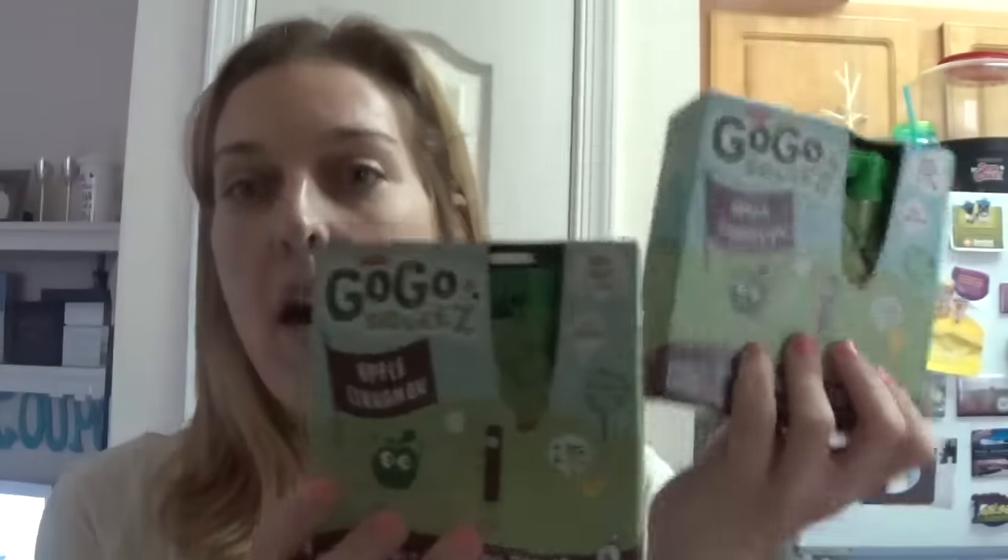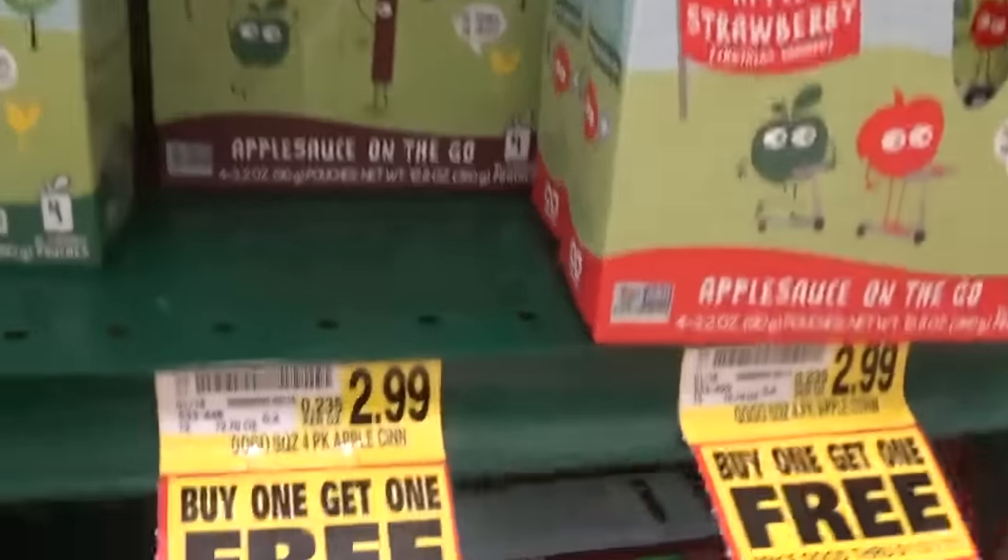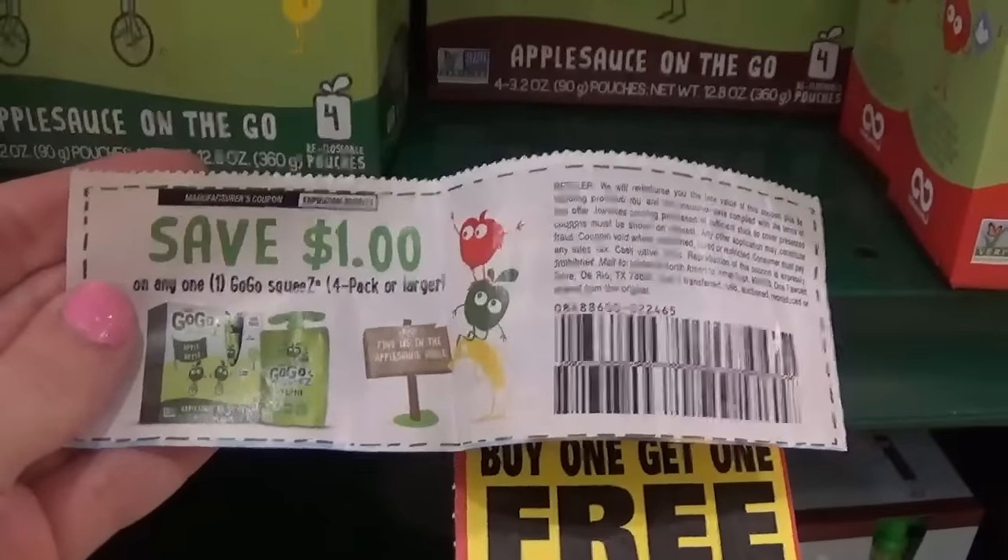First, the GoGo Squeeze applesauces are on a buy-one-get-one-free sale. These are priced at $2.99 and we have $1 off one coupons that came in the Smart Source. What you would do is buy two of these and use two $1 off one coupons. Harris Teeter allows you to use a coupon on a free item because the items ring up as half price. I triple-checked with the manager, and I was able to get two boxes of GoGo Squeeze for $0.99.